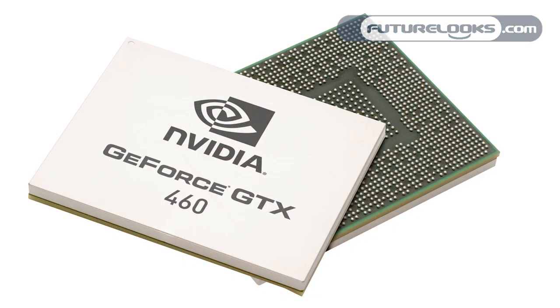Hi everyone, it's Steven from FutureLooks and today we celebrate NVIDIA launch day. NVIDIA has a brand new GPU out there called the GTX 460.